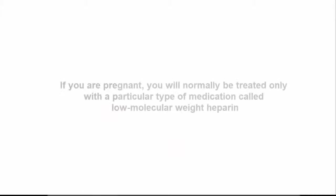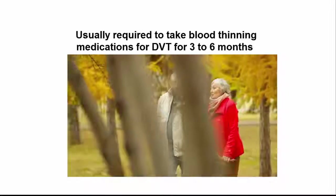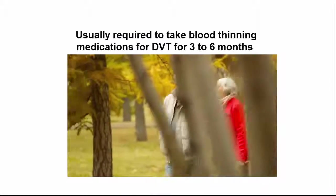If you are pregnant, you will normally be treated only with a particular type of medication called low-molecular weight heparin, because drugs like warfarin are unsafe to the unborn baby. Patients usually are required to take blood thinning medications for DVT for three to six months.